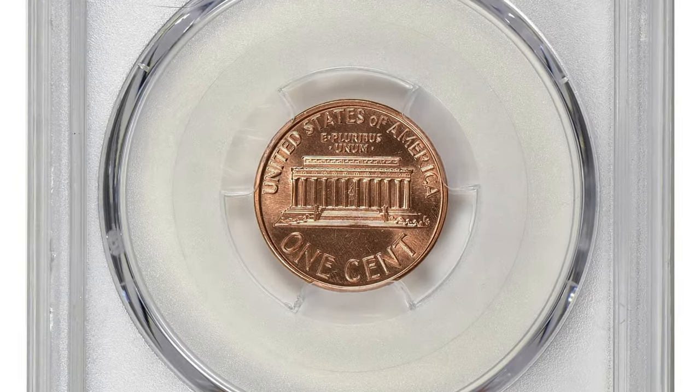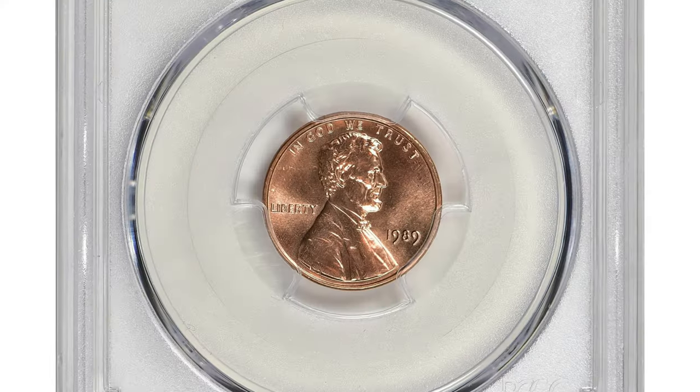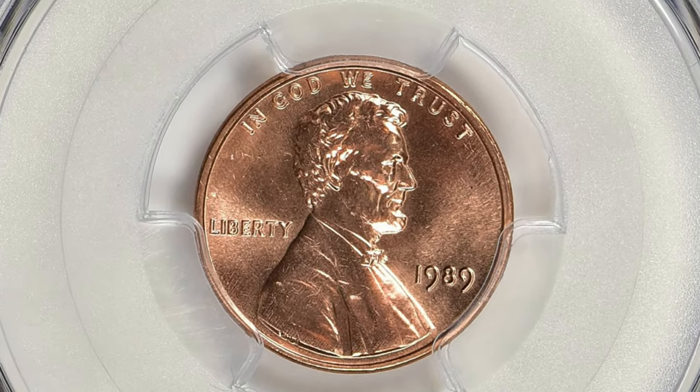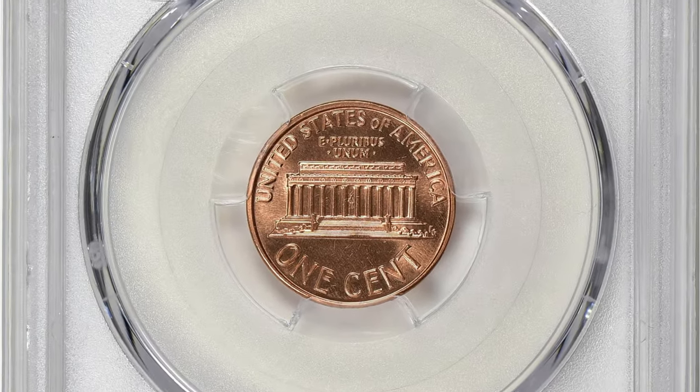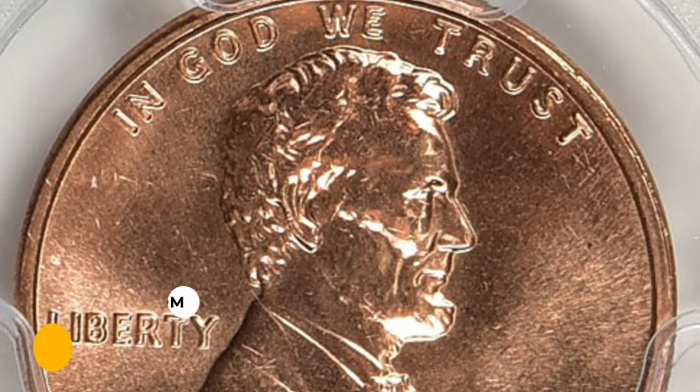This superb gem displays vibrant coppery luster and distraction-free surfaces. The coin is almost pristine — just slight imperfections prevent it from a finer grade. The PCGS population is 43 coins in MS68 grade, and there are only two finer specimens certified by the service.